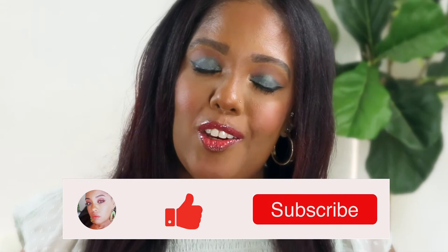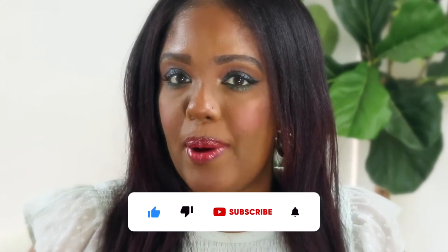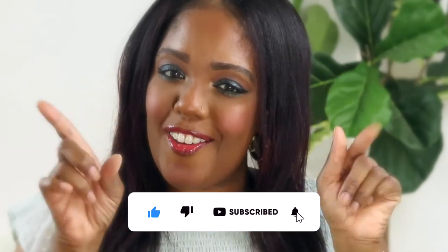Don't forget to subscribe to my channel, click the notification bell and the subscriber button to become a part of the fam. Without further ado, let's get into it.